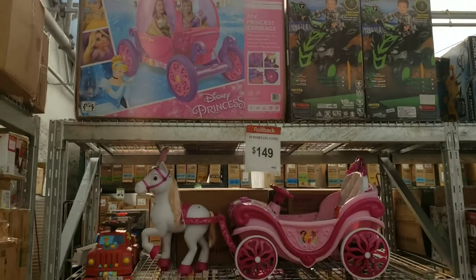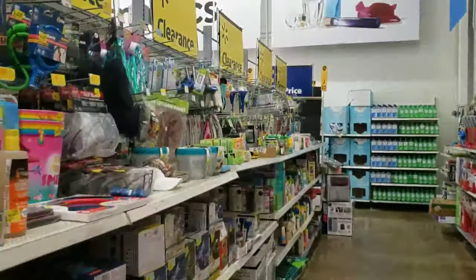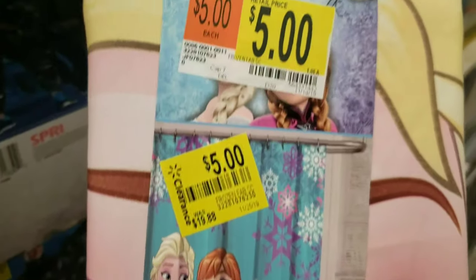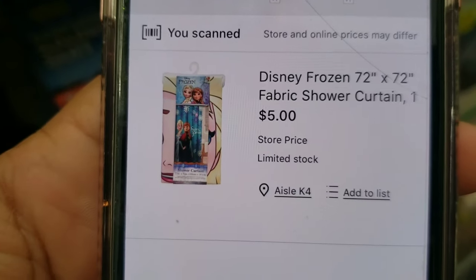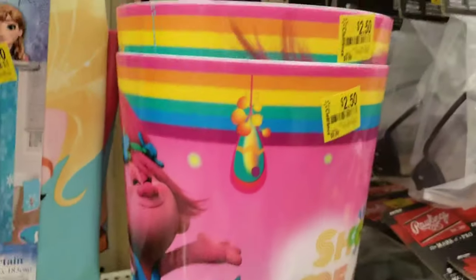I'm on the clearance aisle and I'm so excited. The first thing I found is this shower curtain for five dollars - it's Frozen, which is hot right now. I scanned the barcode and it is five dollars, so that's still a good price. They also have Trolls items and a Trolls waste basket for two dollars and fifty cents.